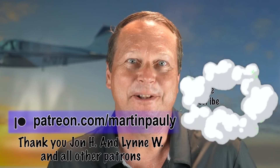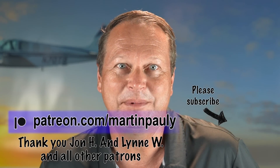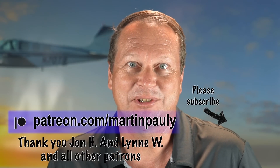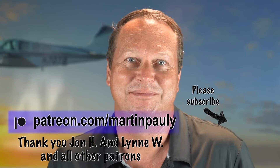As always, a special thank you to my supporters on Patreon who helped make these videos possible, including John who most recently signed up, and Lynn who has increased her pledge. Thank you — I appreciate it if you hit like and subscribe, and I will see you in Oshkosh or in the next video. Fly safe.